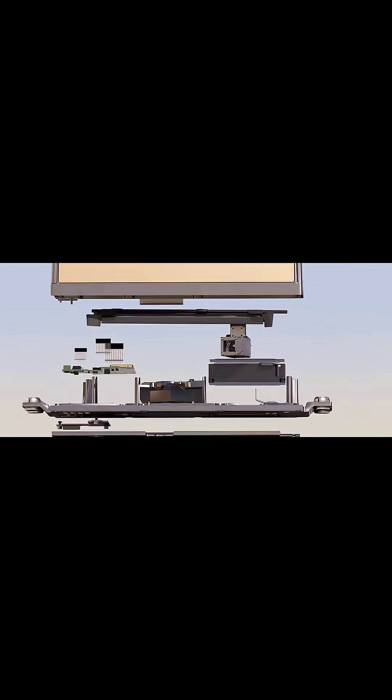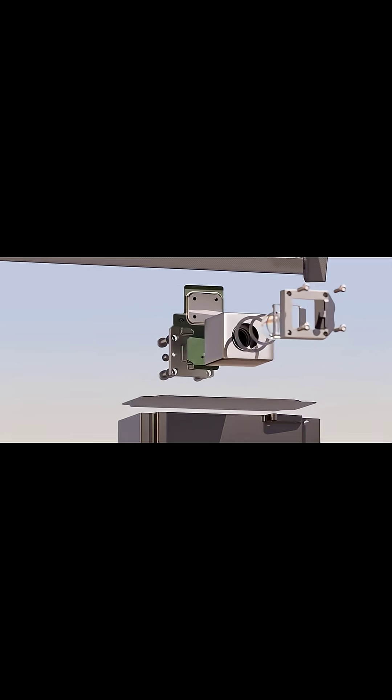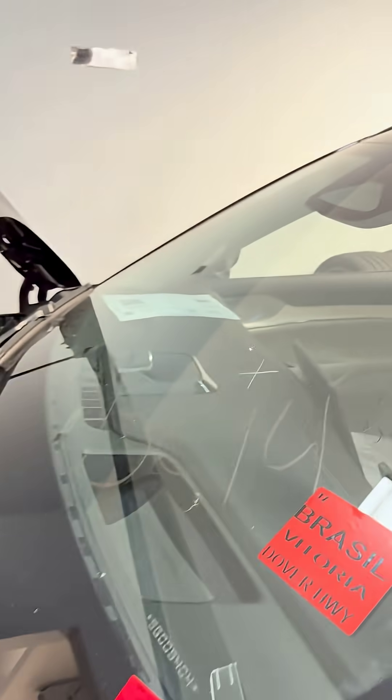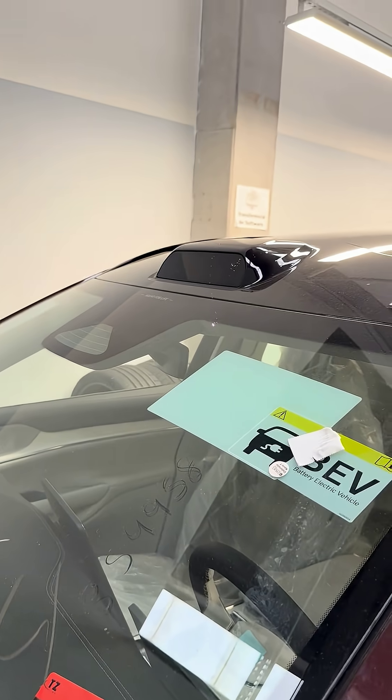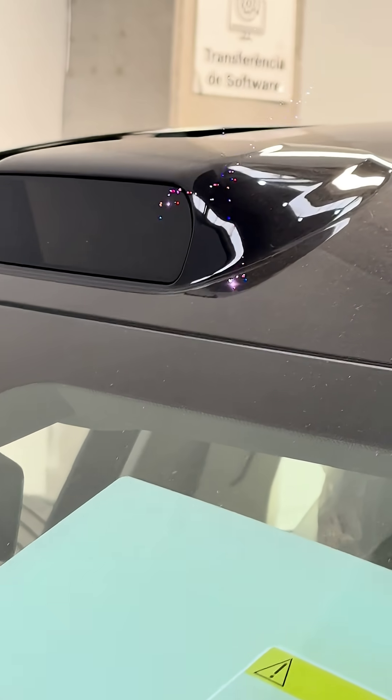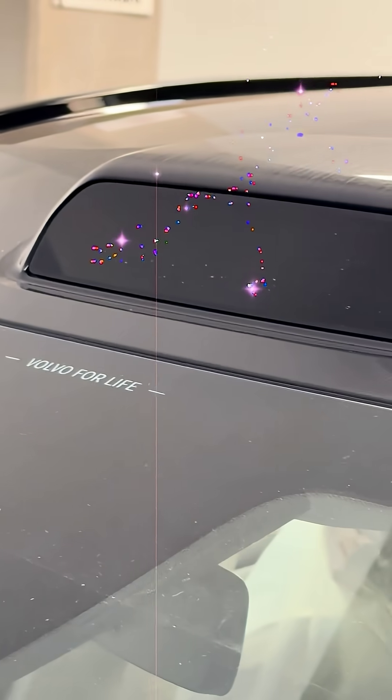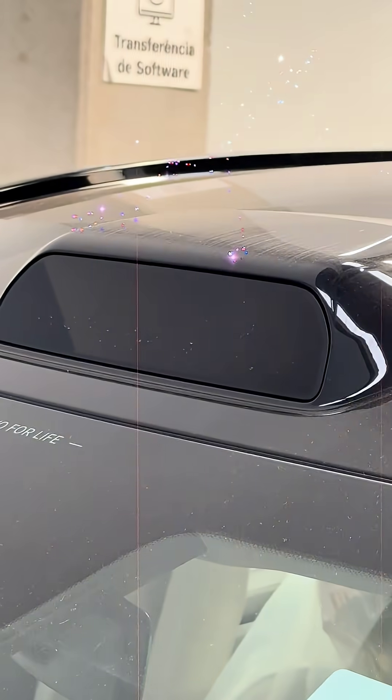Here's the deal. Volvo's EX90 is loaded with next-level LiDAR tech, mapping its surroundings like a real-life sci-fi machine. But what no one expected: its lasers are strong enough to fry the pixels on your smartphone's telephoto camera. That's exactly what happened in this viral video — one second everything's fine, then bam, the camera is permanently damaged.